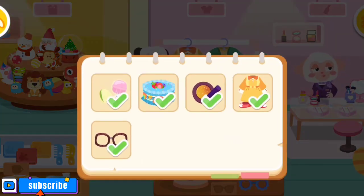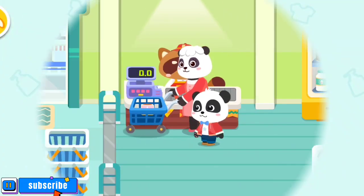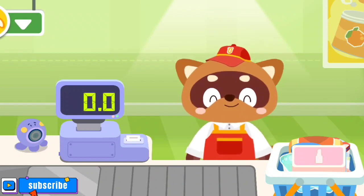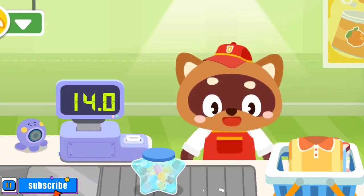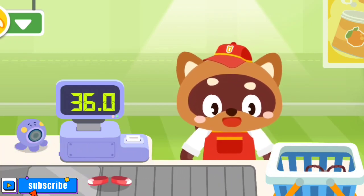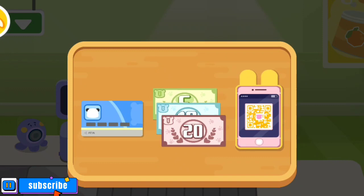We've got everything we need. Let's check out. Hello. Please put your items on the counter. Eyeshadow. Pistachio. Candy. Clothes. Cake. Shoes. Glasses. How would you like to pay? Mobile payment.